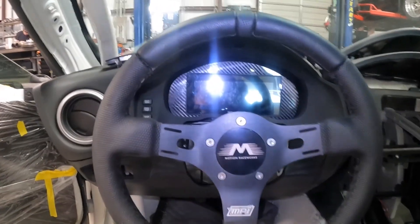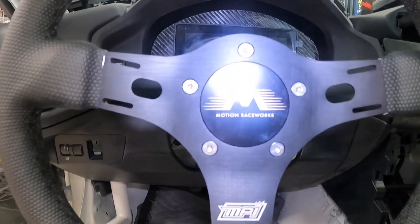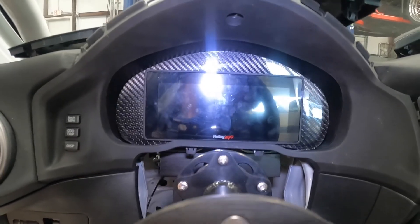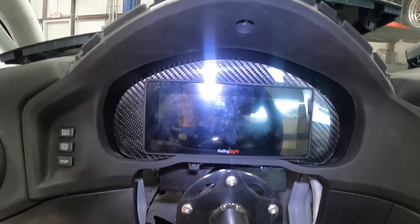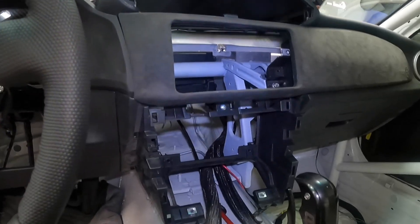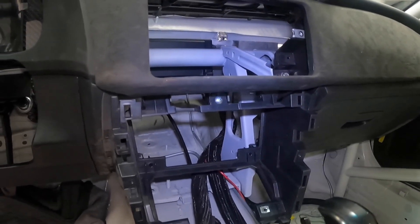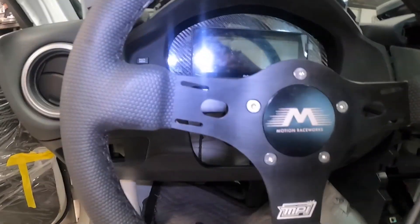This is the interior of the GT86. As you can see, we've got a Motion Race Works steering wheel. We did the Holley 8-inch dash — the big 12-inch Pro Dash wouldn't fit, so we ended up doing the smaller dash with a custom carbon fiber surround. We're not quite done with the interior stuff yet. We've got the dash in it. Over here where the radio went, we're going to do the ARC switch panel, so we'll get that installed. We've got the shifter installed. Interior is coming along nicely.